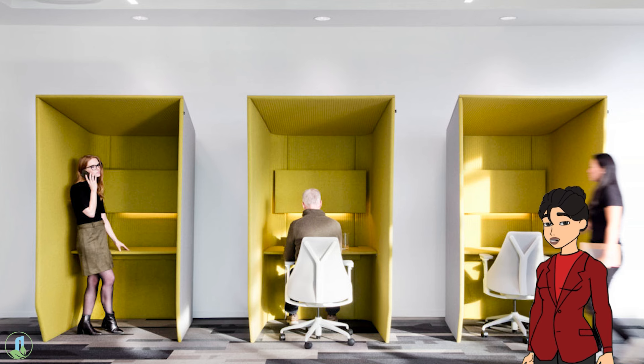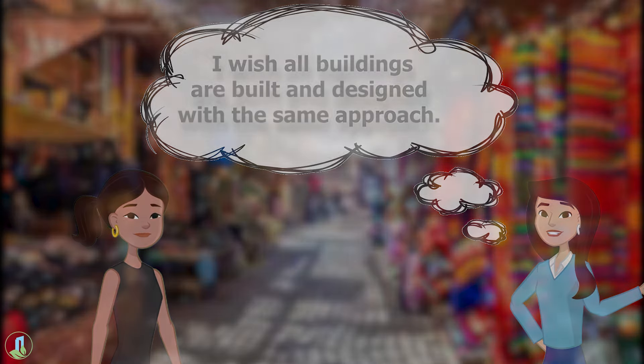Wow! Never thought concrete structures could be so forward-thinking. Thanks for the enlightenment, Shreya. I wish all buildings were built and designed with the same approach.